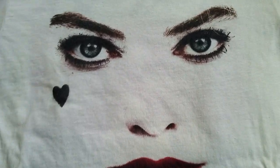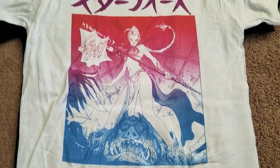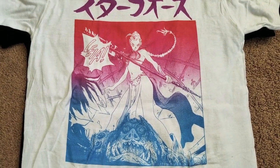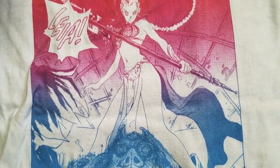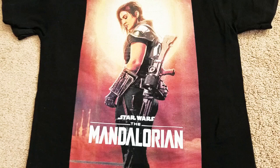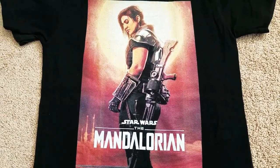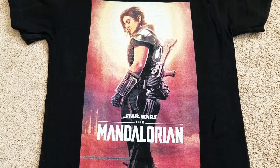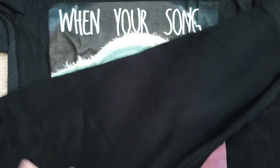And then some Star Wars goodness right there. Look at that — manga-style Leia. Slave Leia, metal bikini. And then, speaking of Cara Dune — yes! I would love this as a poster, but as a shirt, awesome enough. Really cool, awesome image of her.